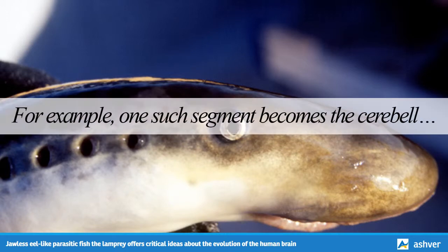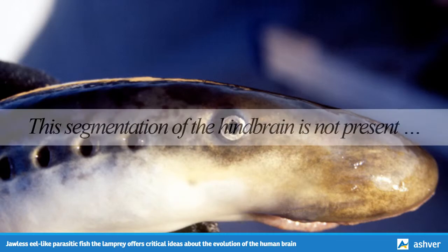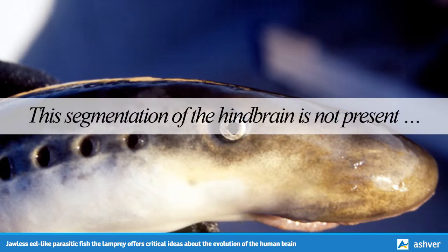For example, one such segment becomes the cerebellum, which is involved in control of movement, and another becomes the medulla oblongata, which is important for breathing and other involuntary functions. This segmentation of the hindbrain is not present in invertebrate chordates — organisms like sea squirts and lancelets, which do not have backbones.